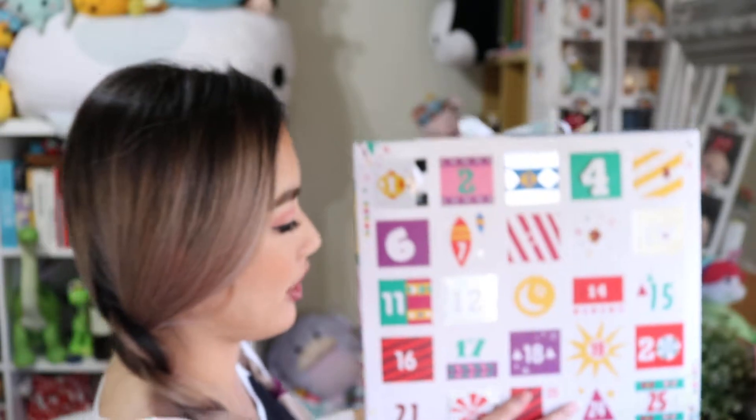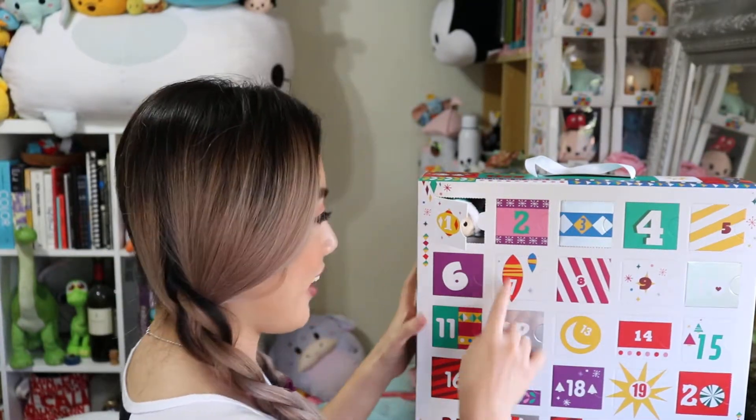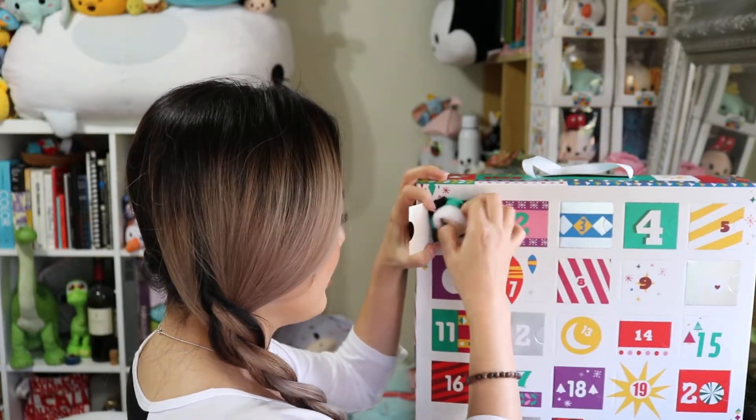Hey guys, we're here. Day 2 of the Zum Zum album calendar from Disney Stores. So yesterday was this Green Mickey — just to refresh our memories.